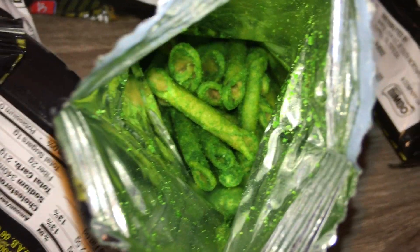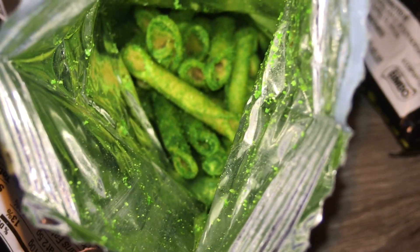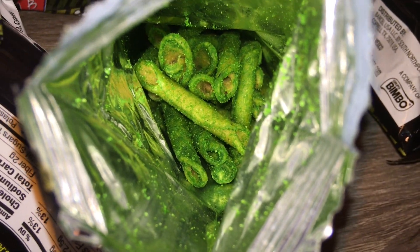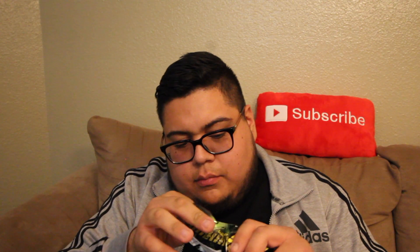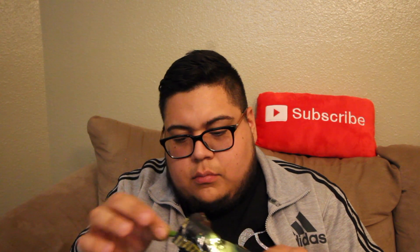Y'all gotta see this right now. Let's get into these Takis. Look at that — oh my gosh, that is super green. That's not even just a little bit green, that's super green. They're mini. Mini Takis. They still got the zombie flavor though, and that's what I'm reviewing here. So let's go.